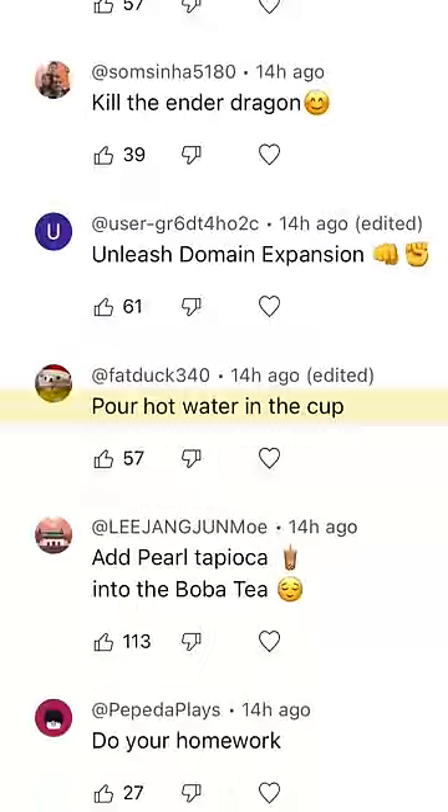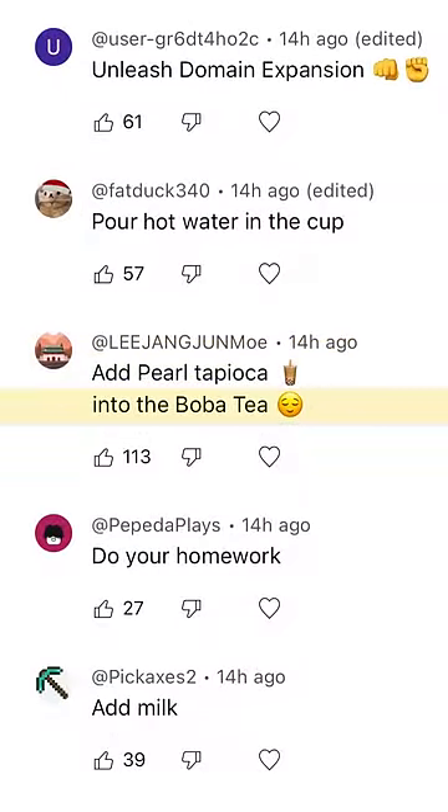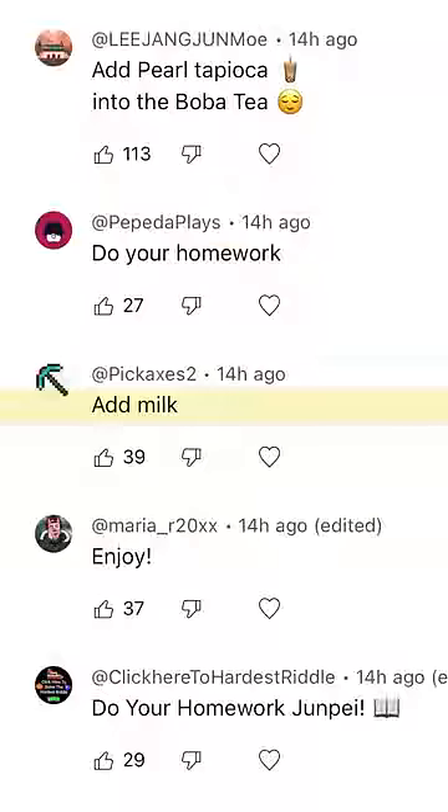Pour hot water in the cup. Add pearl tapioca into the boba tea. Do your homework. No — add milk.